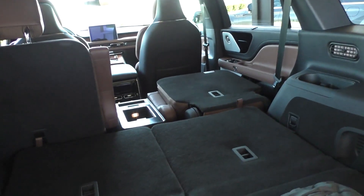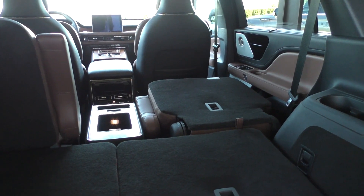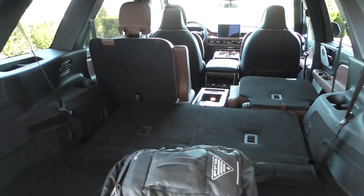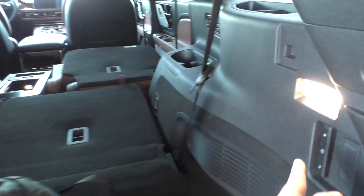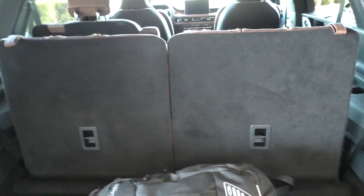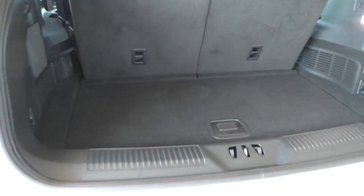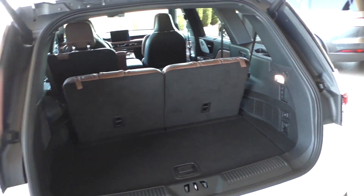Now unlike a BMW X7 with captain's chairs, that seat does in fact fold and it folds flat, which is very nice for transforming this from a people hauler to a stuff hauler. And then you can press the buttons again to make the seats go up. So that's how much space you have here in the Lincoln Aviator.